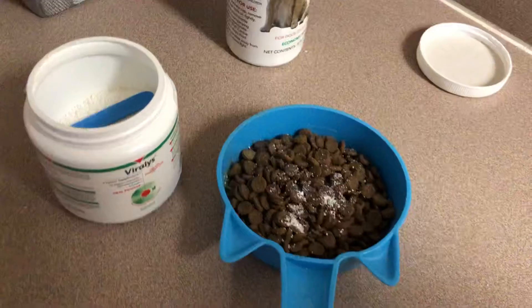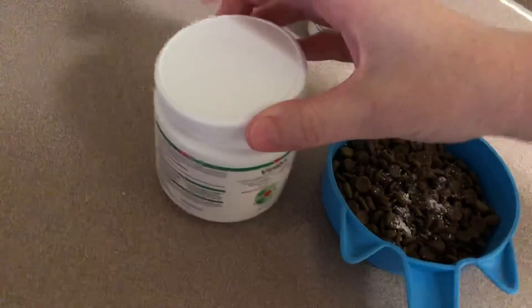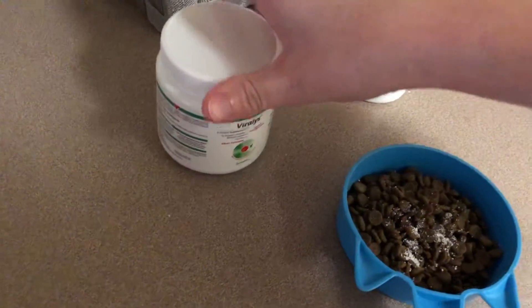Maya will once in a while get a little bit of a squinty eye, but that's about it — very rare, maybe once or twice a year. But it will be good for her to have some of the lysine in her food too.